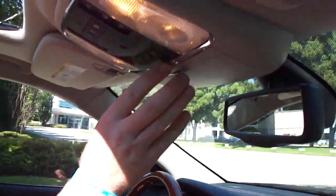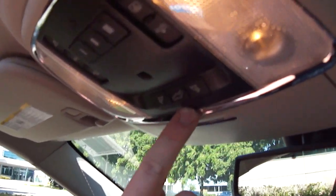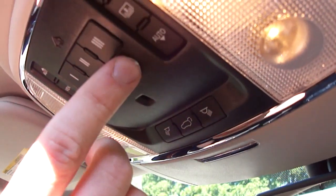Up top here as well, you can control the liftgate open and close, along with programming a garage door remote. Again guys, Dan Chadwick from Unique Chrysler, and this is the 2013 Jeep Grand Cherokee Overland Edition. Have a great day!